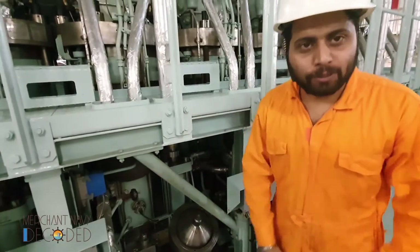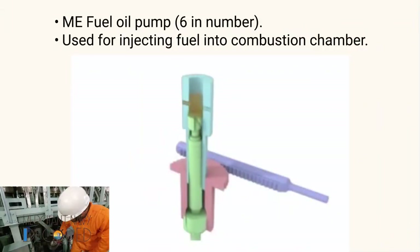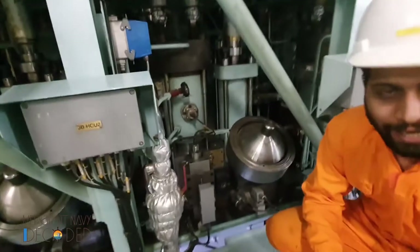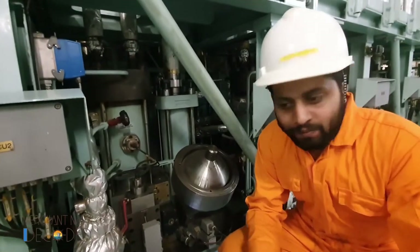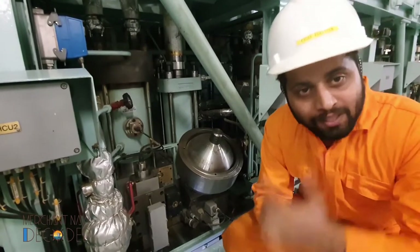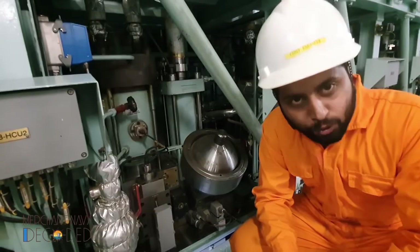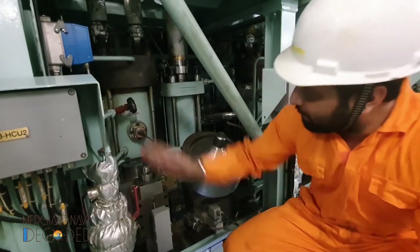One of the most important pumps is the main engine fuel oil pump. This is one of the units — it is a reciprocating pump. It has a barrel, meaning a plunger moving up and down. The pressure developed injects fuel at high pressure through the fuel valves into the combustion chamber. That's the fuel pump.